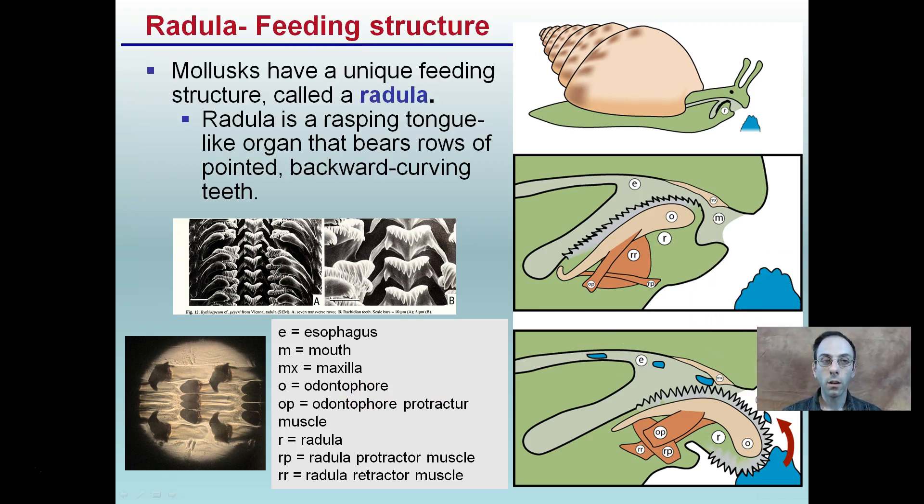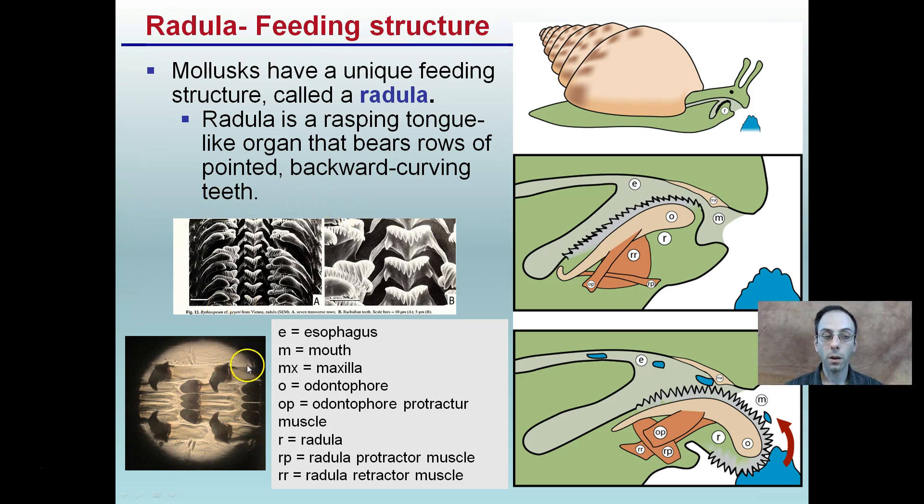Looking at this addition, our snail has a radula, which is a feeding structure. This is a very unique structure — a rasping, tongue-like organ that has rows of pointed, backward-curving teeth. When we look at it up close under a microscope, we can see how aggressive it is. These backward-curving rows of teeth are how the animal feeds. It doesn't have true teeth, but these backward-facing teeth allow food to come in easily and make it much harder to exit. Food gets caught and is worked into the organism for digestion.